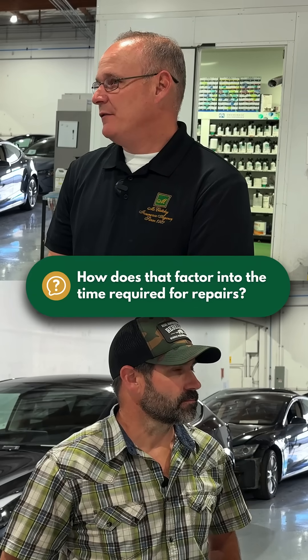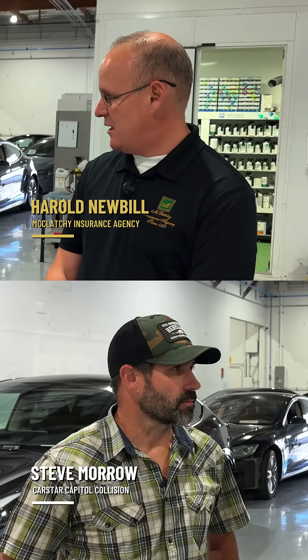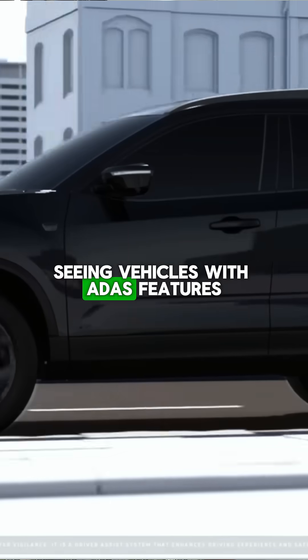How does that kind of factor into the time to repair? Because our cars are more complex than they used to be, so they take more time? Yeah, that's another variable that was added maybe 10 years ago when we started seeing vehicles with ADAS features.